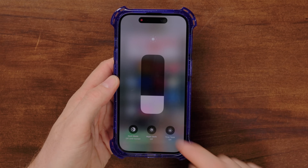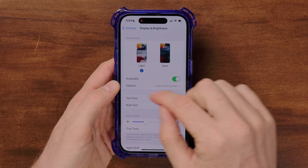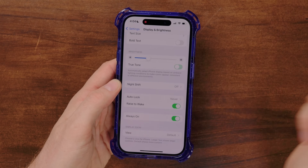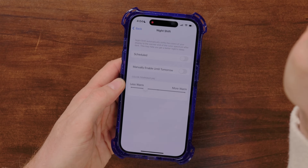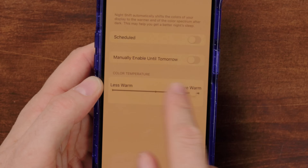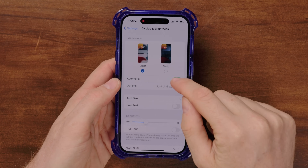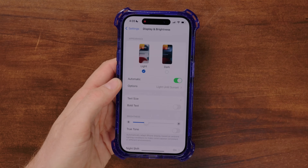One option in control center is True Tone. You were asked to set this up when you first turned your phone on. In display settings you can see it slightly shifts the screen to match ambient lighting. I like that idea, but I find it often makes things a little too yellow. I prefer having it off. Also, the blue light thing keeping you awake at night isn't quite accurate — if you want to not stay up, just put your phone away. I like using automatic dark and light mode so it switches depending on the time of day without distorting colors.